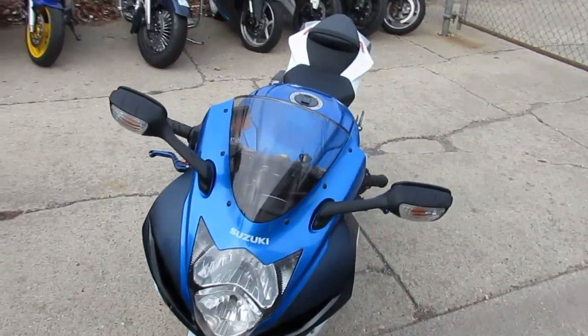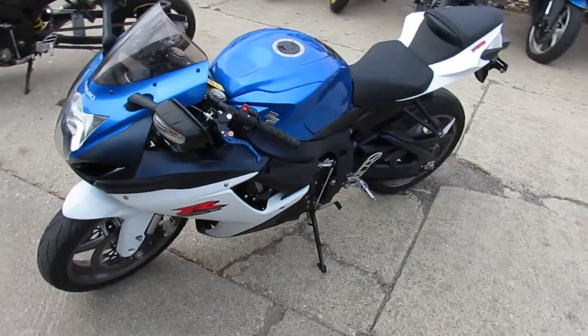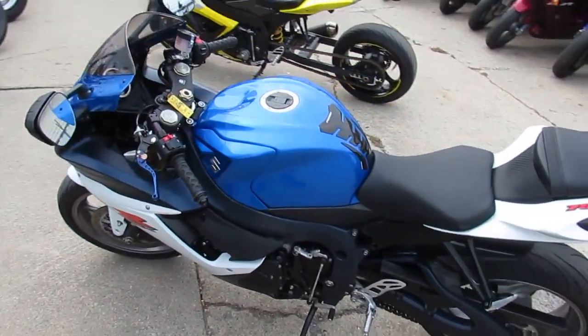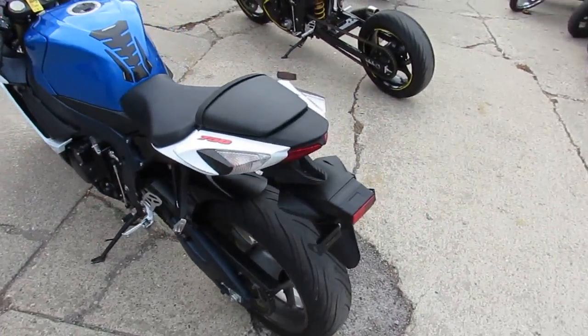It's under Suzuki factory warranty until February 2017. It's just been serviced at an authorized Suzuki dealership — all fluids changed and ready for the road. The Yoshimura Carbon Fiber Exhaust makes this Gixxer 750 sound as cool as it looks.